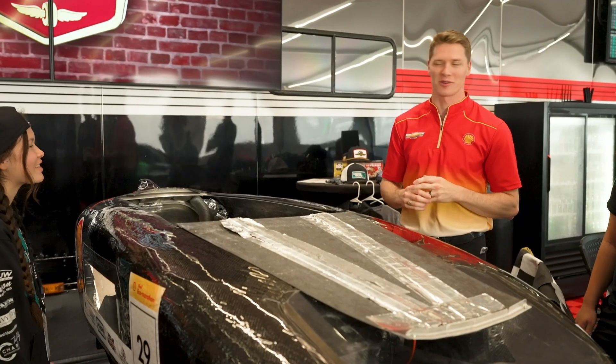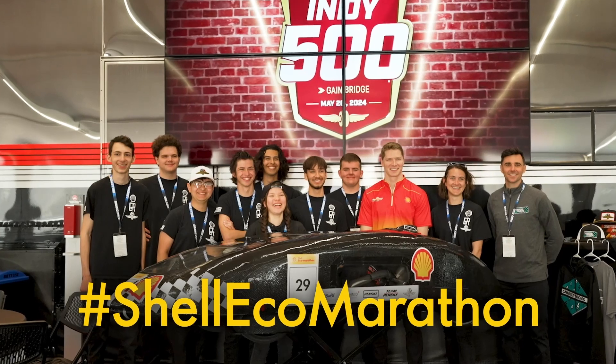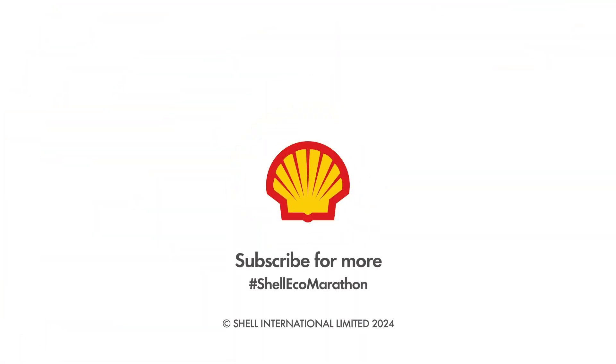I loved meeting you guys. I'm so happy that you were here. Great to meet you too. Thank you.